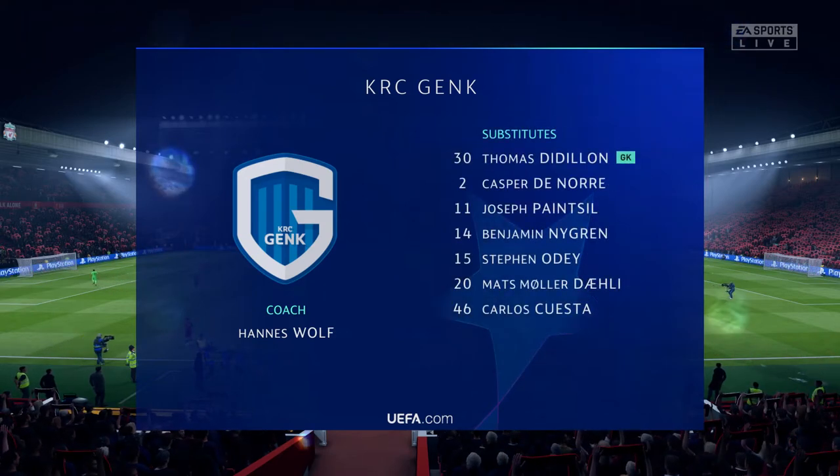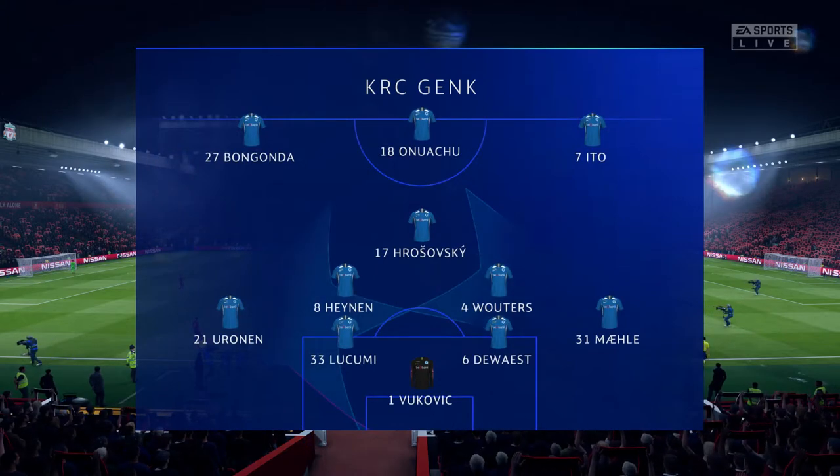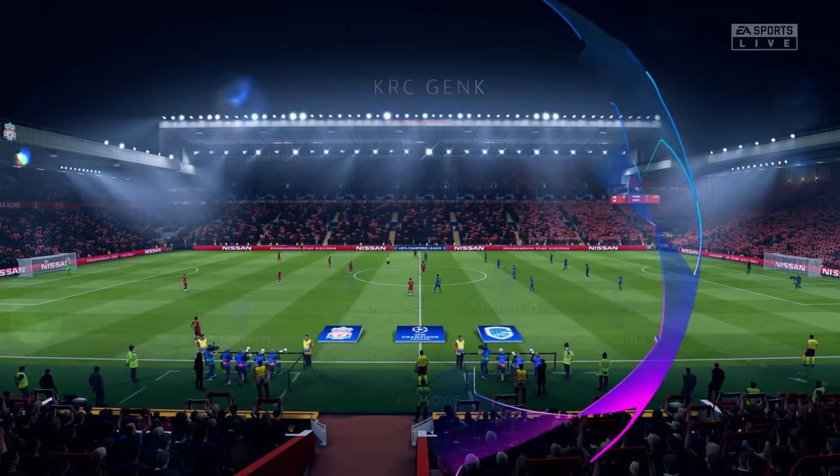And introducing the visitors' line-up today. We're thinking 4-3-3, one central striker. The width comes from the wingers who will stay high and wide. A very narrow midfield and a conventional back four.